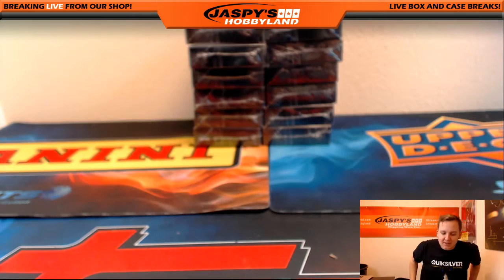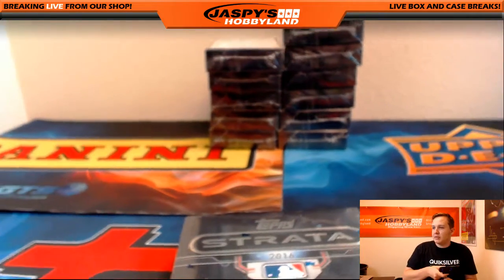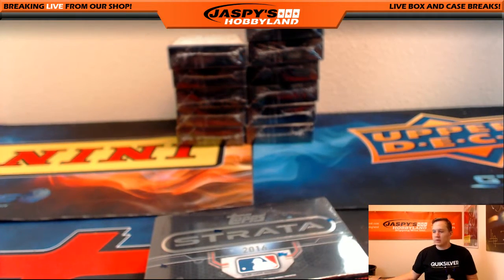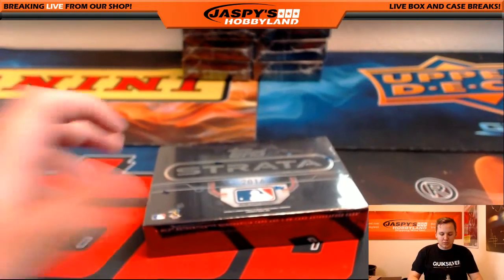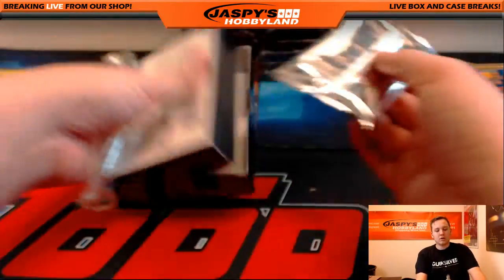We got eight left in a Flawless Hit Draft if anyone wants to do that — that'd be a sweet break. Eight left in that one. Alright, here we go. Strata Baseball. Good luck.